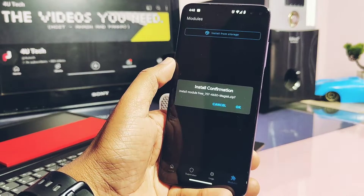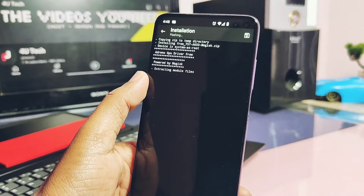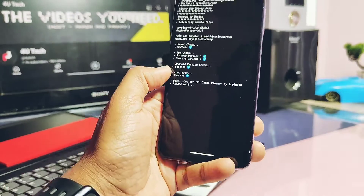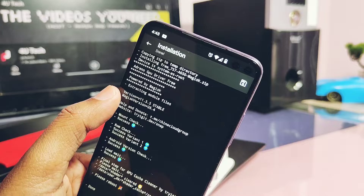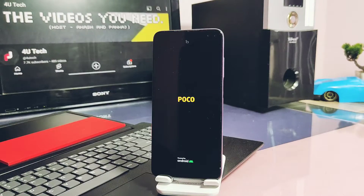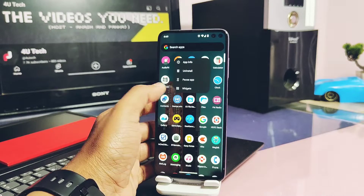If something goes wrong you won't be able to revive your phone easily. Here I flashed the drivers using the Magisk application and it got flashed successfully without any errors. I rebooted the device. Next, we need to use the Device Info application from the Play Store.